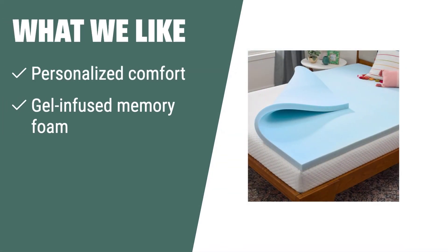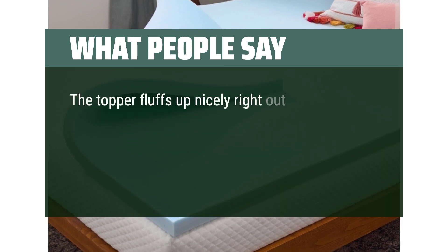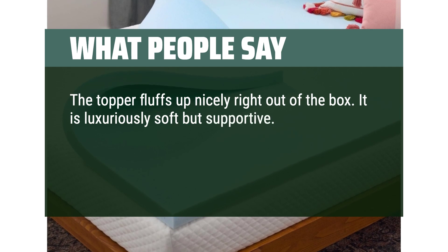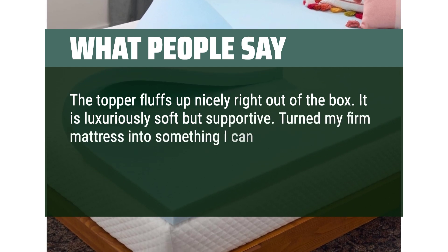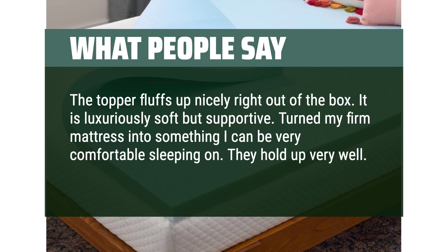What we like: If you are looking for personalized comfort and easy setup, the Linen Spa 2-inch gel-infused memory foam mattress topper is the perfect choice for you. It conforms to your curves and arrives compressed for quick and easy setup, making it ideal for anyone looking to rejuvenate an old mattress. What people say: The topper fluffs up nicely right out of the box. It is luxuriously soft but supportive. Turns a firm mattress into something very comfortable. They hold up very well. Highly recommend.